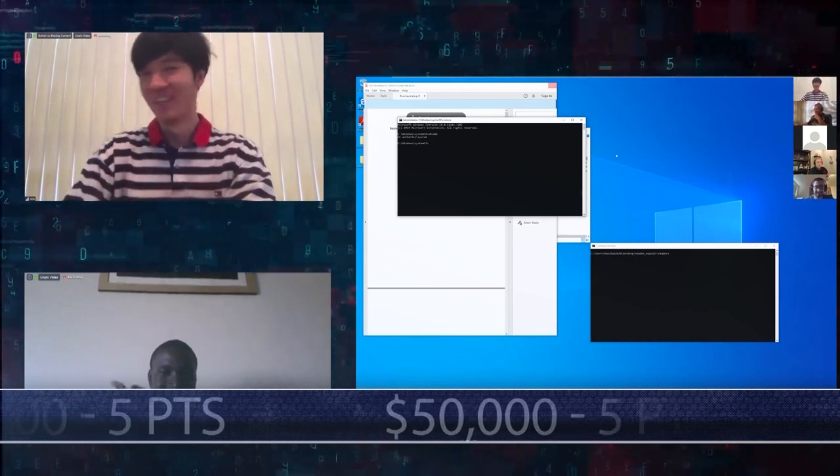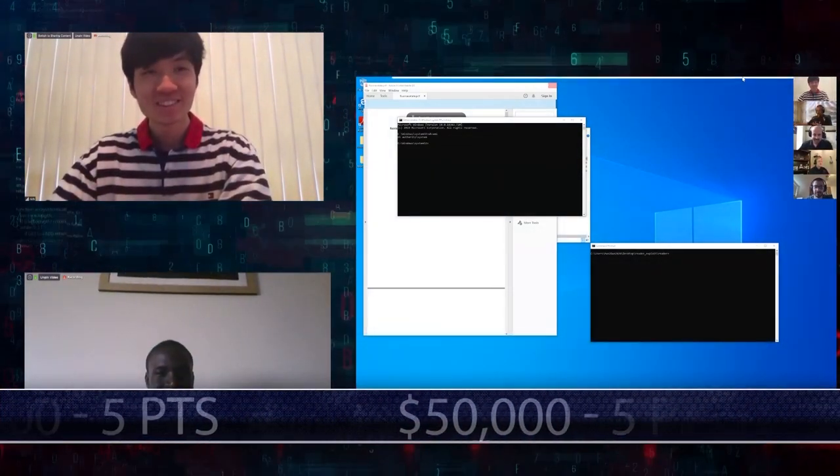This impressive display earned them $50,000 and five more points towards Master of Pwn. Waiting for the command shell to pop — that's nerve-wracking, right? Yeah, very nerve-wracking. It's always those moments in Pwn2Own that you never forget.